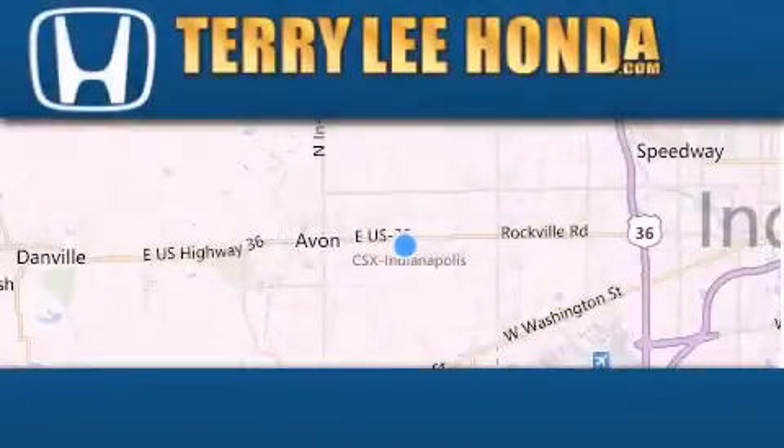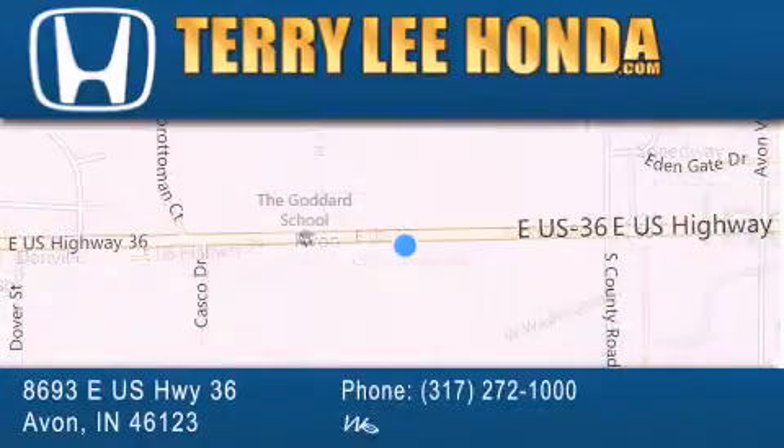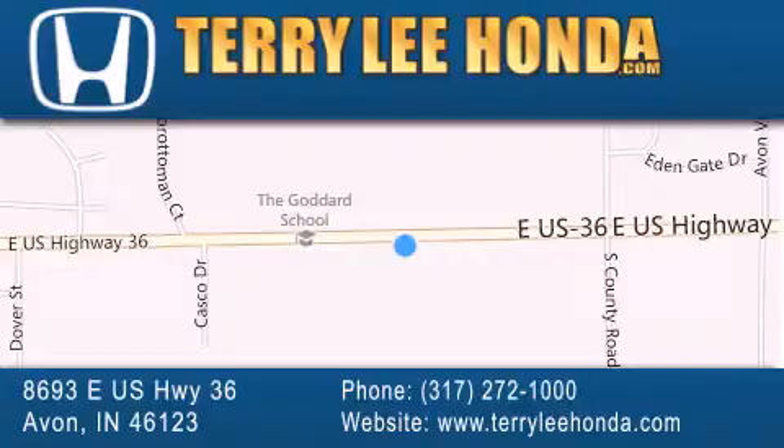At Terry Lee Honda we offer new Honda cars in the Indianapolis area along with used cars, trucks and SUVs by today's top manufacturers. Stop by and visit at 8693 East US Highway 36 in Avon, or see us online at TerryLeeHonda.com.